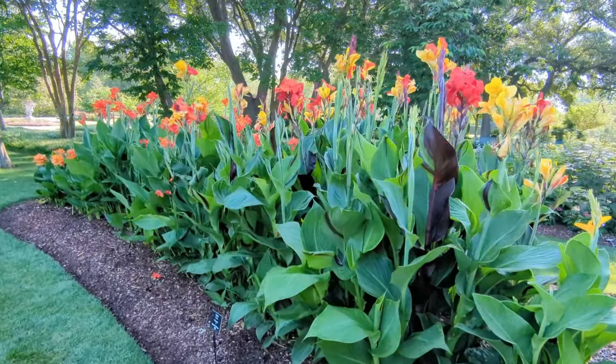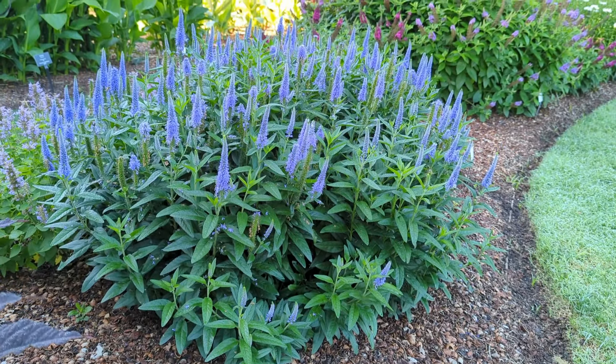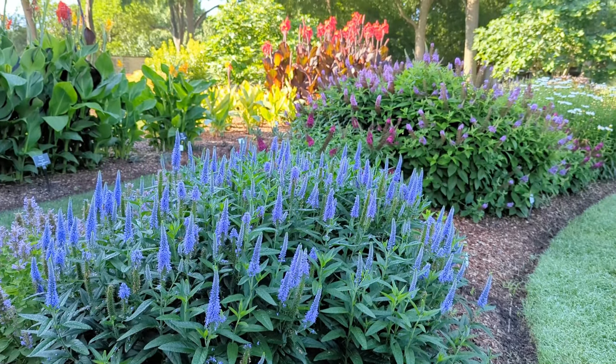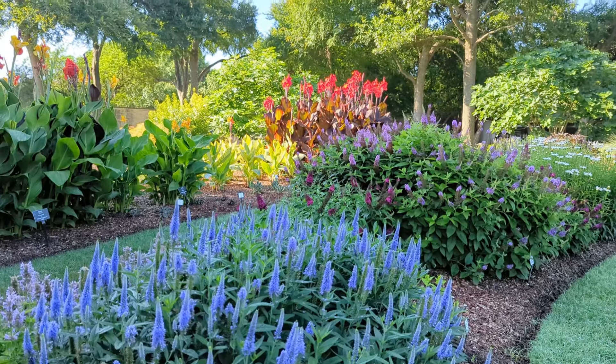One thing that I noticed a lot of was when you plant any plant in mass it makes such a huge effect in a garden bed. I really took note of that and I also took note of the different color combinations that were used in the different spaces.